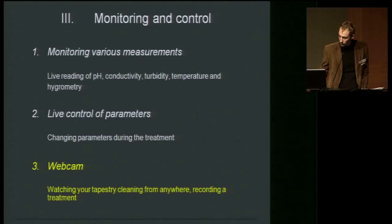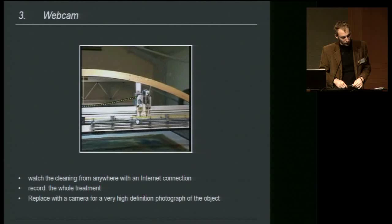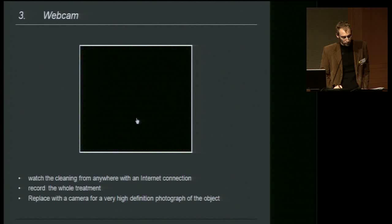The webcam can move across the whole width of the screen to film particular points of the tapestry. This system can also be used to make very high-definition photographs if the webcam is replaced by a camera — a dedicated program takes sequential pictures that can be reconstituted in software such as Photoshop. The webcam could also be replaced by a binocular equipped with a camera for further investigation of the object.